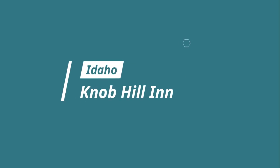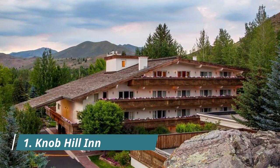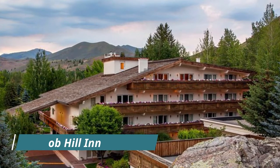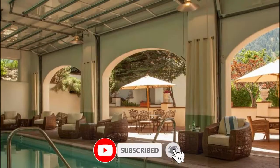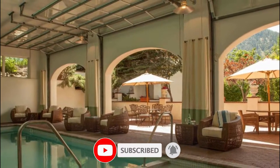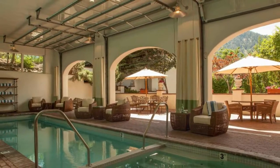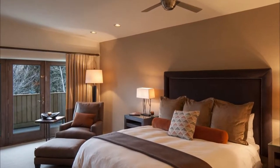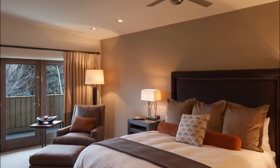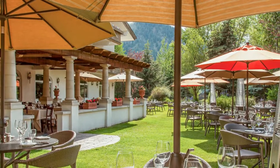Number one: Knob Hill Inn. With an elegant, relaxing atmosphere and interior design popular among couples, this Sun Valley hotel features an indoor swimming pool, hot tub, and sauna. Dollar Mountain is a six-minute drive away. Bright guest rooms with large windows feature a flat-screen cable TV, a seating area, and an iPod docking station.